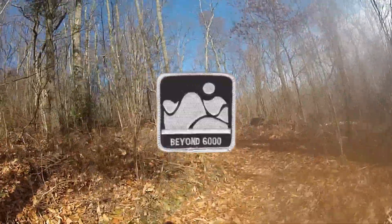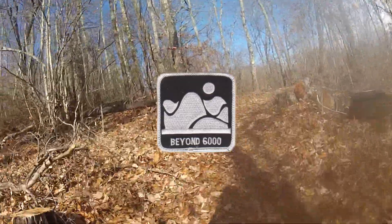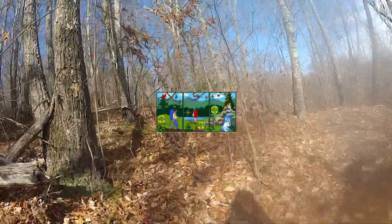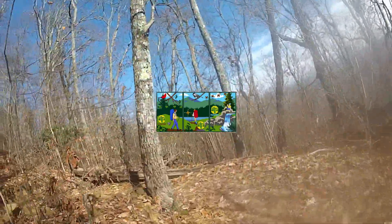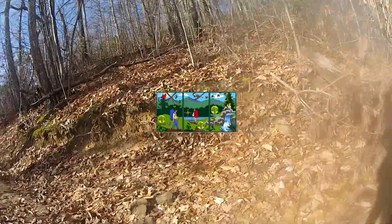South Beyond 6,000, or SB6K: forty 6,000-foot peaks in the Southern Appalachian Mountains. FLT Passport Hikes: complete at least four of the hikes listed in the series, with a separate patch for the west, central, and east sections of the Finger Lakes Trail.